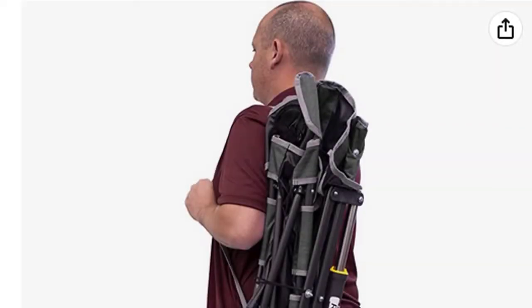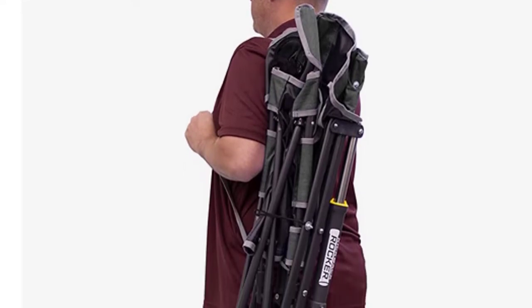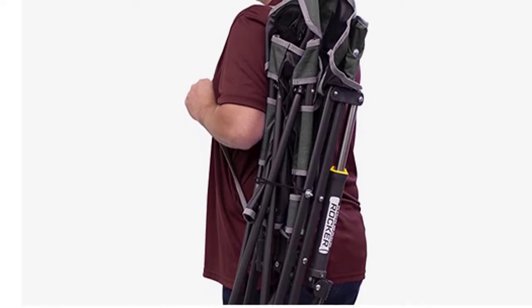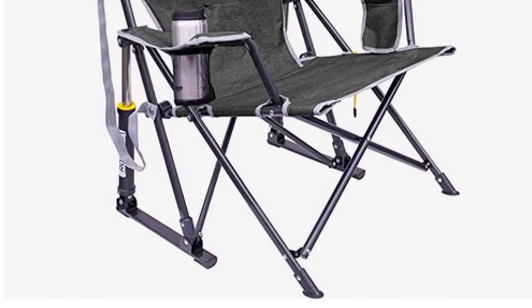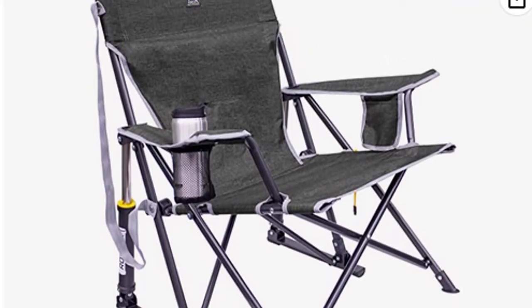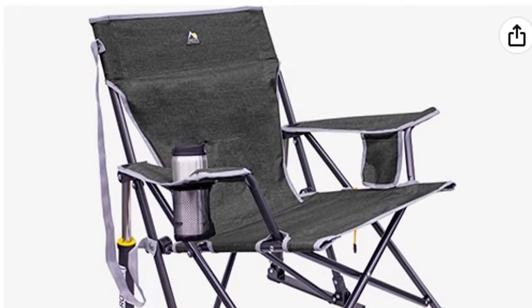This folding rocking chair from GCI is a great addition to any outdoor space. Its slightly lower seat and mid-sized design make it ideal for lounging and relaxing in a variety of environments. Constructed from sturdy powder-coated steel, the chair frame supports up to 250 pounds and features a built-in beverage holder and phone pocket for personal items. The Kickback Rocker weighs 10.6 pounds.